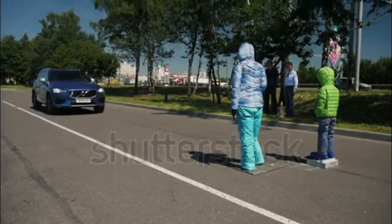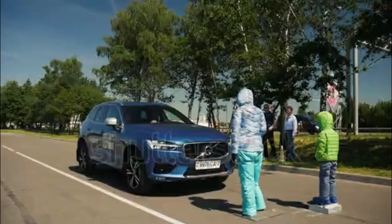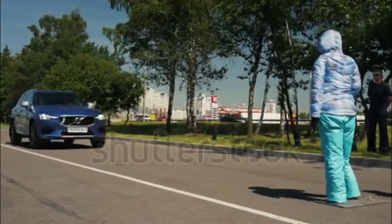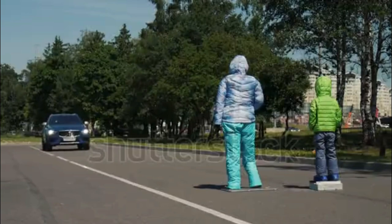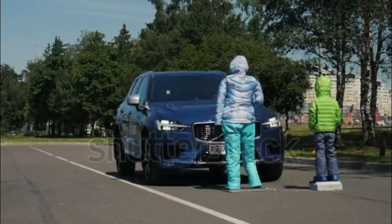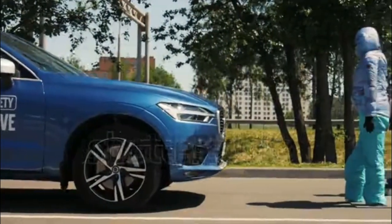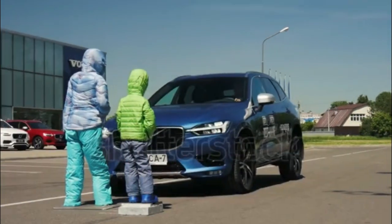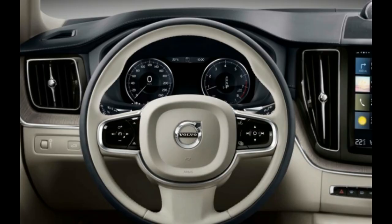Powertrain offerings and output ratings match those of the XC90 to the number: T5 AWD, turbo only, 250 horsepower / 258 lb-ft; T6 AWD, supercharger and turbo, 316 horsepower / 295 lb-ft; and T8 AWD, supercharger, turbo, plus a 10.4 kWh battery powering two electric motors, 400 combined horsepower / 472 combined lb-ft. Other markets will get diesels and less powerful gas engines that we'll never see here, though we can count on a front-drive offering arriving soon. As with the XC90, each of the above is available in Momentum, R-Design, and Inscription trims.